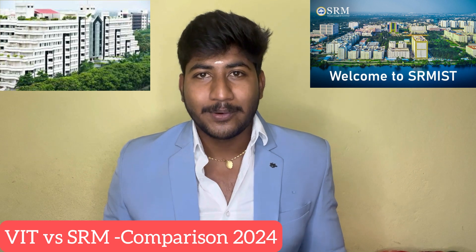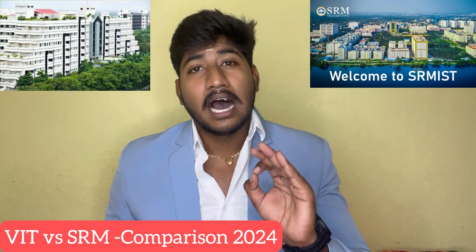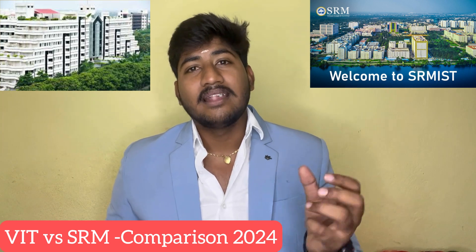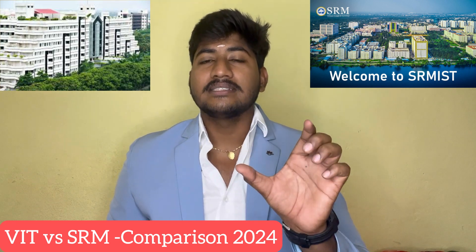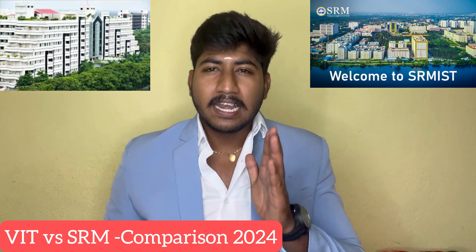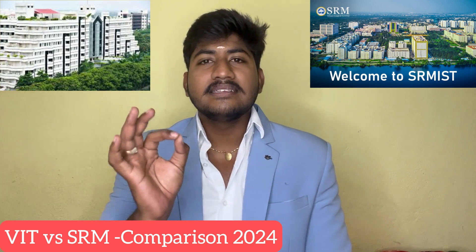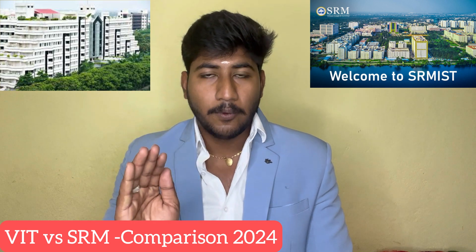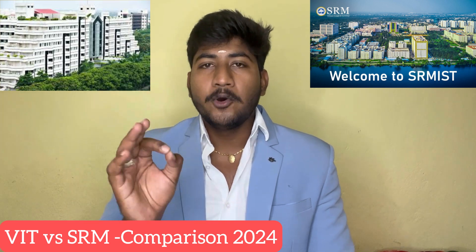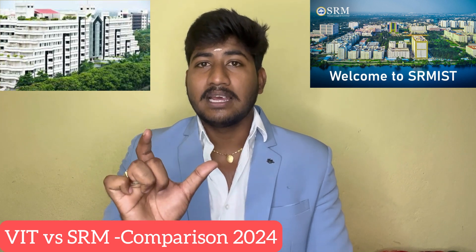If you want to compare the two college placements, you can see who is better. You can also compare entrance exams and their information. We will compare exactly 12 terms of comparison. The two colleges are open to admissions and entrance exam applications, and we can find a detailed comparison.